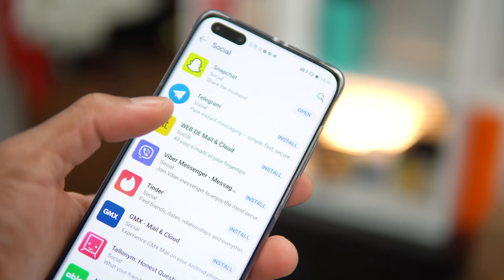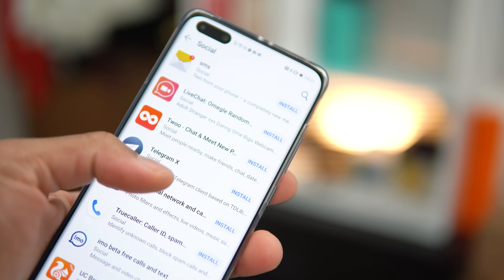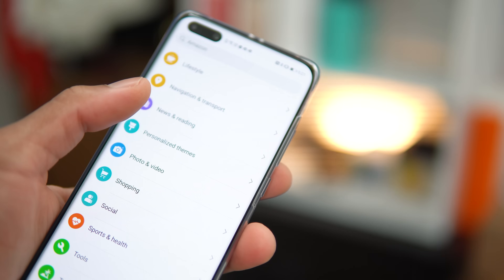You can still get most apps from the App Gallery — things like TikTok, Snapchat, Facebook, and the Epic Games application are available. It has an app manager and a top apps category just like any app store. Since it's fairly new, Huawei is working with developers to get more of your favorite apps on here, but in the meantime you can use two other methods.